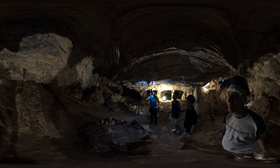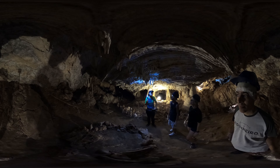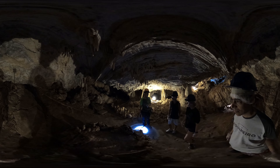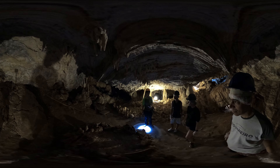As we bid farewell to Cathedral Cave, we are reminded that nature is a tireless and generous artist, offering us underground artworks like this one. The unparalleled beauty and sense of wonder we experienced here will stay with us forever.